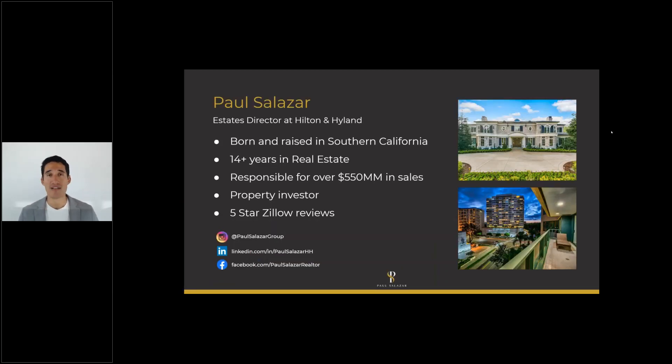If you guys don't know me, a little bit about me: I was born and raised in Southern California. I've been at Hilton in Highland, which is a boutique luxury firm in Beverly Hills, for the last 11 years. I've been selling real estate for the last 14 years. You can follow me at Paul Salazar Group on Instagram, LinkedIn, or my Facebook business page. Feel free to reach out whether you're a buyer, seller, agent, or just want to chat about real estate anywhere in the US.